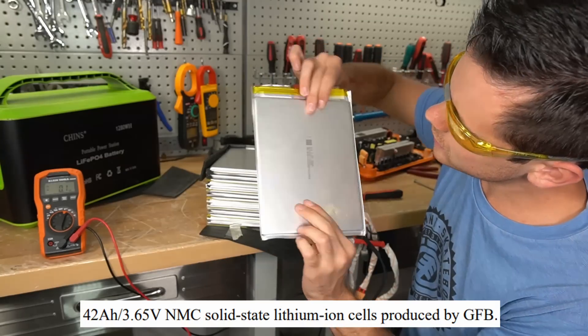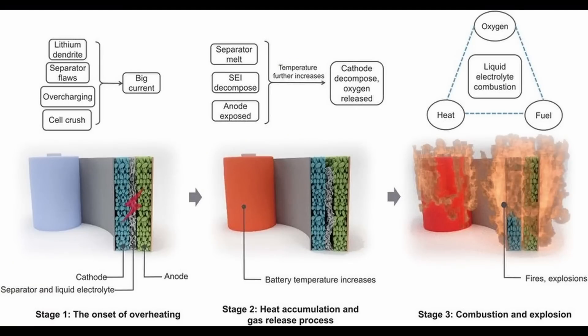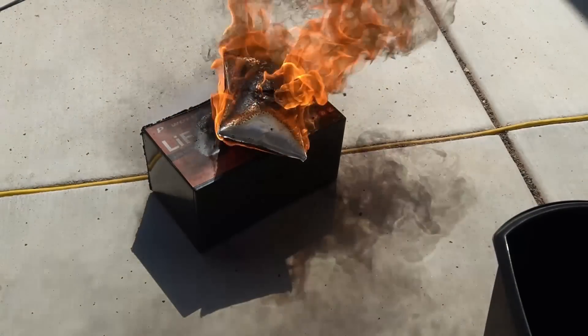Yesterday we experimented with a so-called solid-state lithium-ion battery, and it turned out to be a nickel-manganese-cobalt oxide. What that means is that when it gets physically abused, oxygen is released that reacts with the constituents inside the battery, which releases more oxygen, which releases more heat — and it just engulfs itself in fire and flames. It's a self-propagating thermal runaway event.